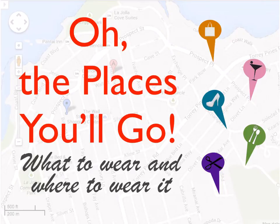Hello and welcome to the new video style series, Oh, the Places You'll Go: What to Wear and Where to Wear It. This video series is designed to help you to dress more stylishly no matter where you go. I'll be taking one item and showing you five places where you can wear it and five ways that you can wear it. Let's get started.